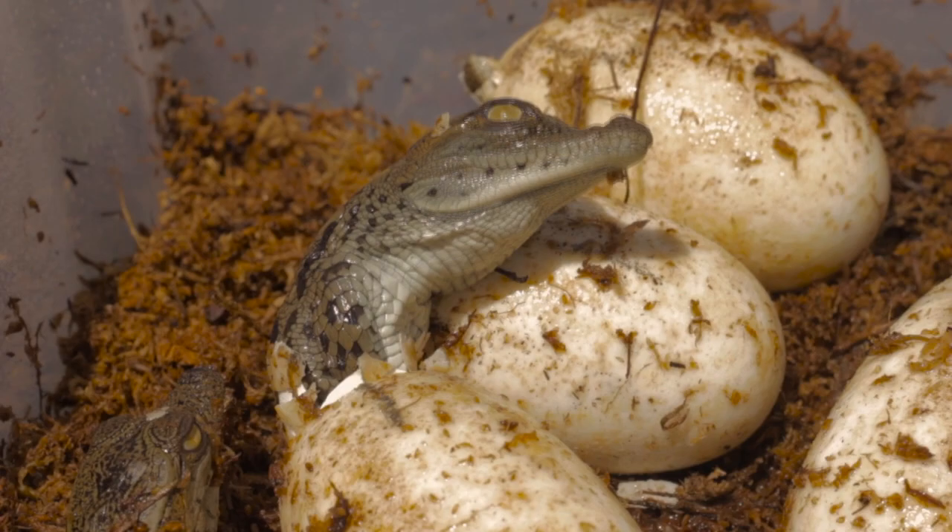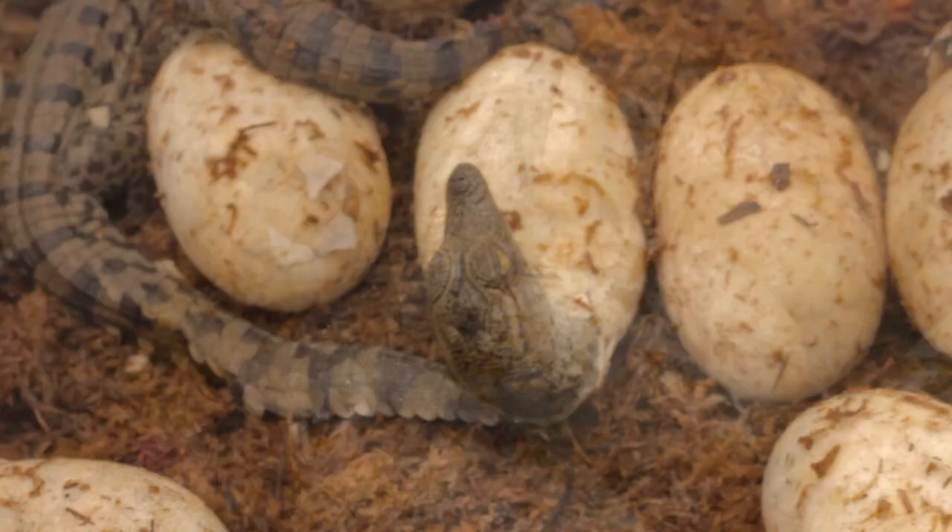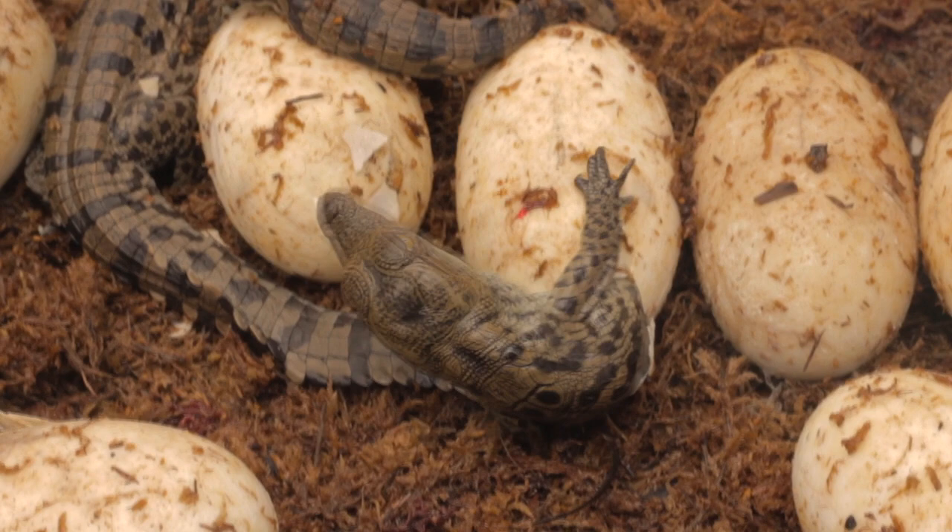Today's a special day here at Gatorland. We've got baby Nile crocodiles hatching out for the first time in two years. Last year we had a problem with one of the females — she didn't take a very good nest and she crushed a lot of her eggs. But this year we have pretty good turnout.